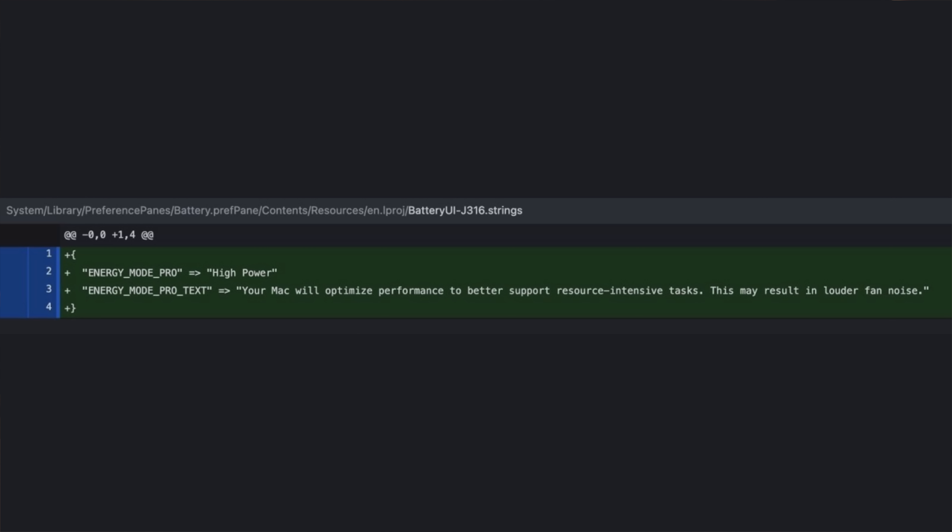This can also be confirmed because in the latest release of macOS Monterey, there is a new high power mode that is only available in the 16-inch MacBook with the M1 Max.